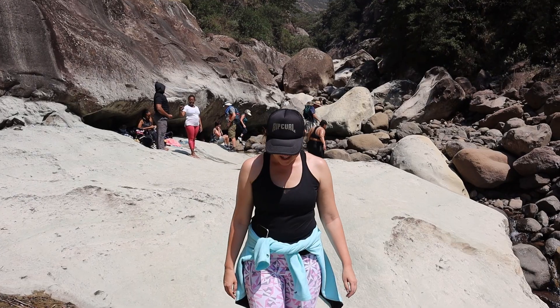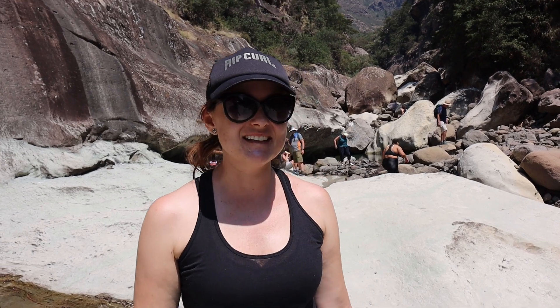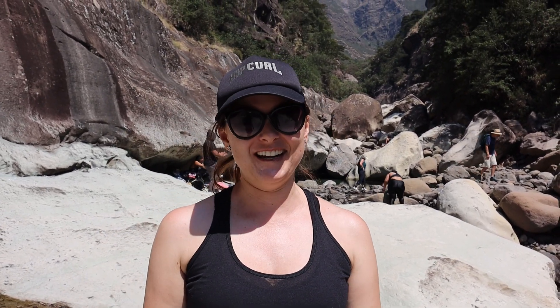Now we're going to hike back. I'm quite tired and it's really hot, but it's mostly downhill — except the first bit is going to be uphill. On our way back, the pools still have such beautiful colours — it's stunning, like aquamarine or turquoise.